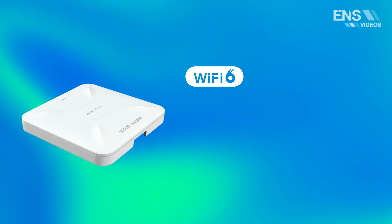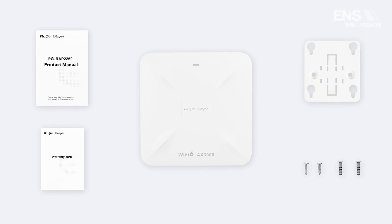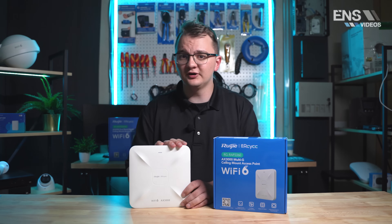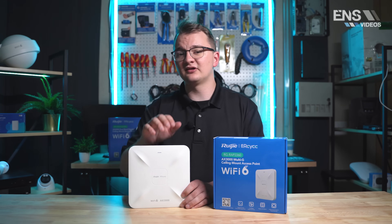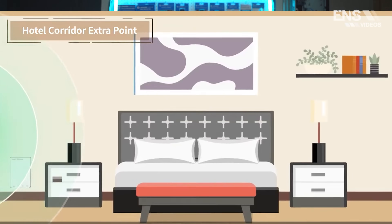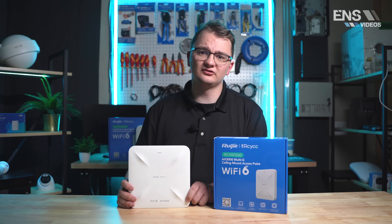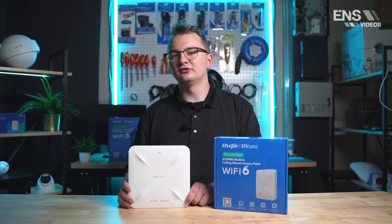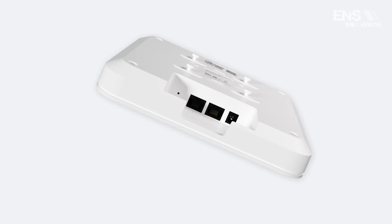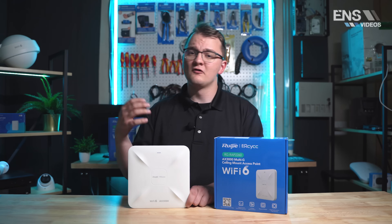Taking a look at the AX3000 variant, this unit can be powered by either PoE Plus or DC 12 volts. If you're using a RAID PoE switch, all the options are PoE Plus, allowing you to connect the access point directly to the switch. Our business routers also support PoE Plus, or you can use a PoE Plus injector. This unit has 2.97 gigabits of throughput with support for 512 max devices — we recommend up to 110. Ports include a 1 gigabit port, a 2.5 gigabit PoE port, and a 12 volt DC power port.